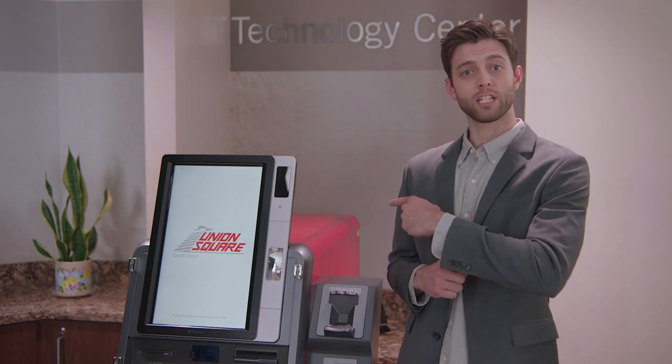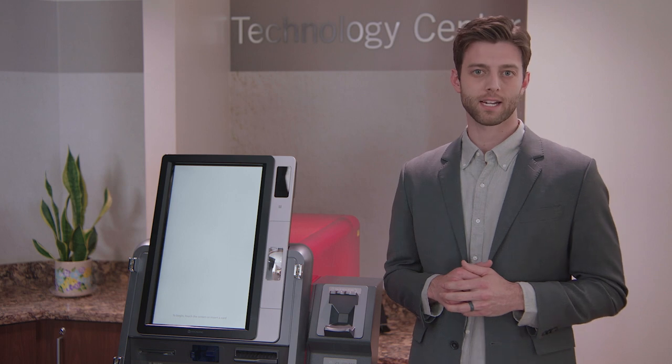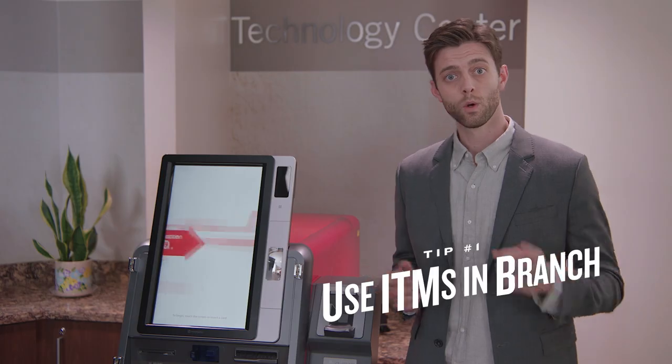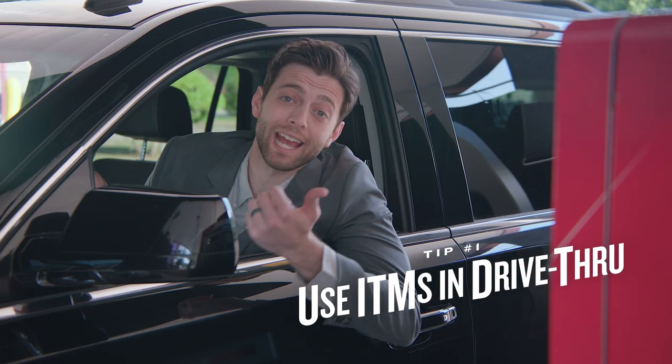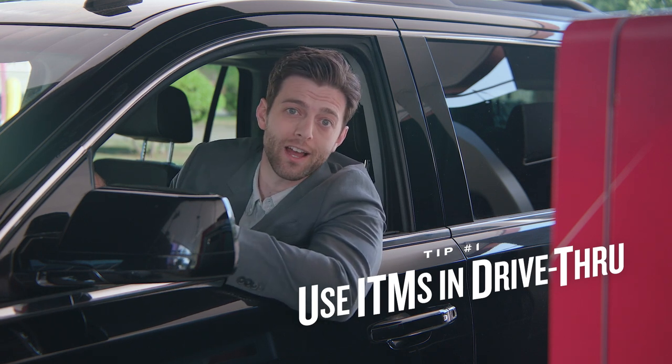I guess we don't have to go anywhere — it's right here. Here are three helpful tips you should know to make the most out of this amazing technology. Tip number one: you can use the ITMs inside our branches like this, or outside in the drive-thru like this. The ITM can handle just about anything you would usually do in a traditional drive-thru or inside one of our branches at the teller line.